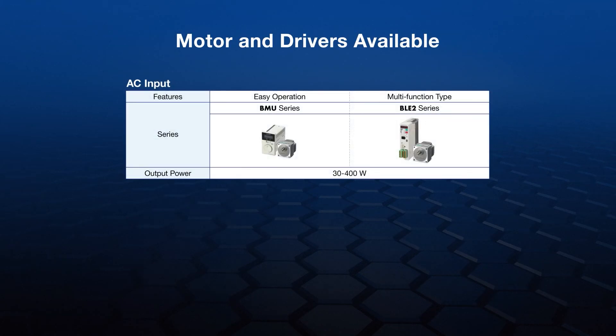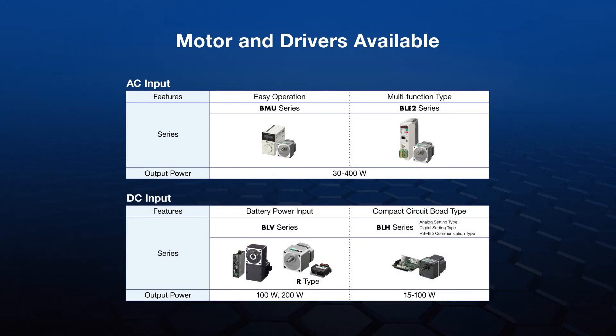Oriental Motor offers brushless motors with common AC input power in our BMU and BLE2 series, or DC input power in our BLV and BLH series.